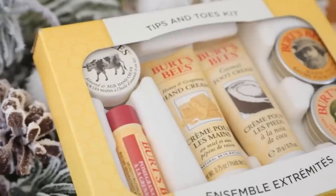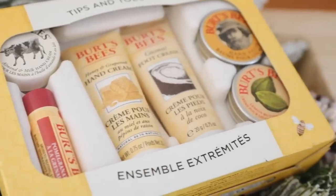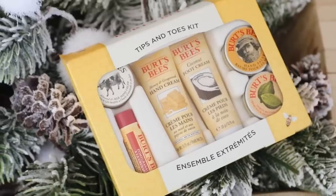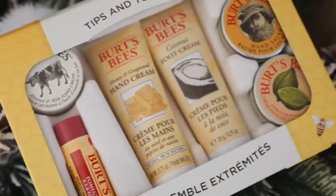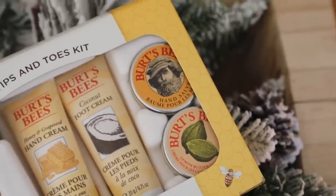I saw this on Amazon and thought it would be such a good little gift — it is a Tips and Toes kit by Burt's Bees. I absolutely love their chapstick, it's the only one I typically use. In this little kit you get honey and grapeseed hand cream, coconut foot cream, hand salve, lemon butter lip scrub, another hand cream, and a little chapstick. It comes gift packaged already, so it's simple and easy.